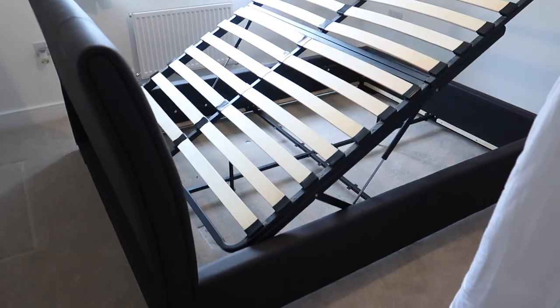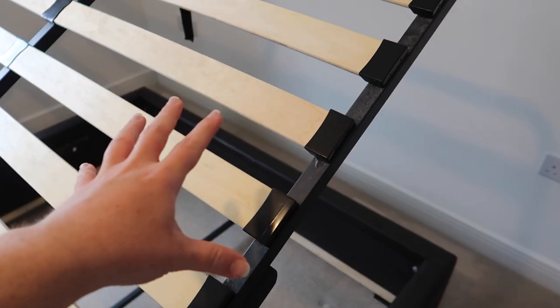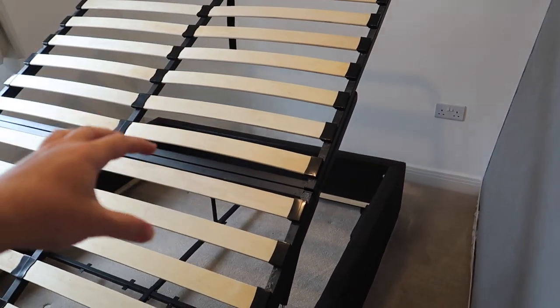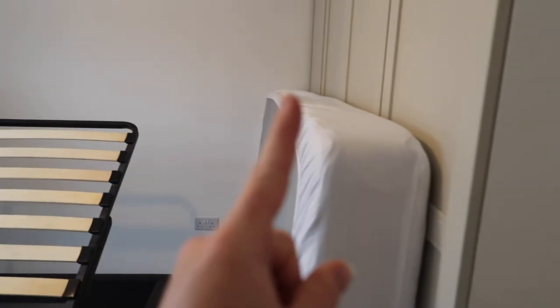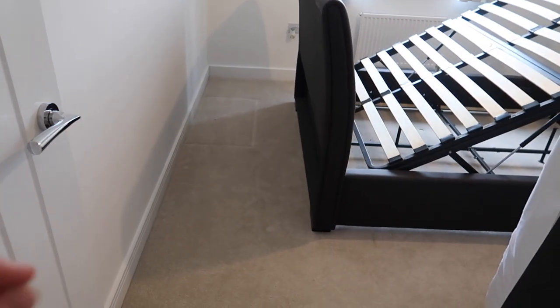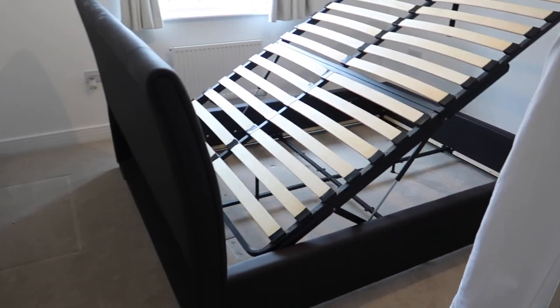We managed to turn the bed around — wish us luck — and we did it! That is such a kerfuffle in a small room. I need to give this side a good hoover now. The ottoman doesn't go down without the mattress on it. The house was designed to have the bed on the other side, but with the wardrobes there you can't have a bedside cabinet without blocking the wardrobe doors. That's why I moved it this way. I've also got an extension lead so I can have a plug on this side for lamps.